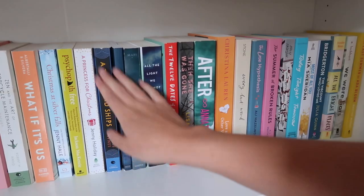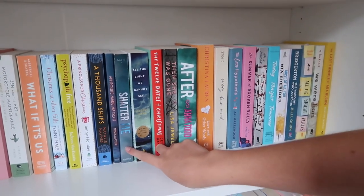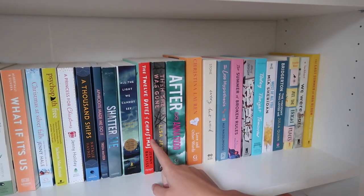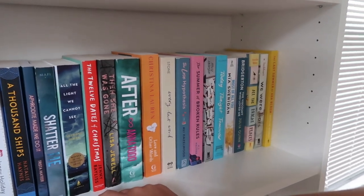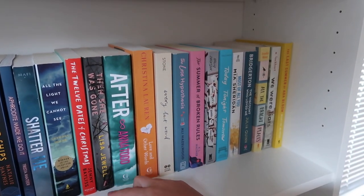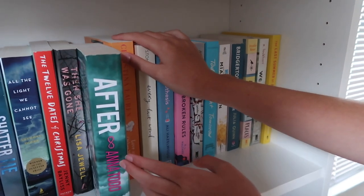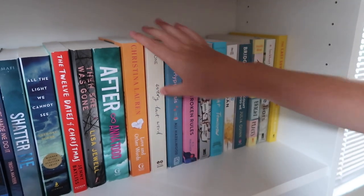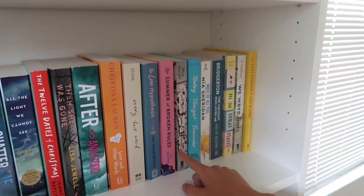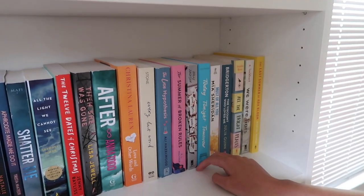A Thousand Ships, which is a Greek mythology book. And then Aphrodite Made Me Do It, which is a Greek mythology poetry book. The first book in the Shatter Me series — I started reading it but didn't get very far because I decided I want to read something else, but I will definitely read it because I know it's so popular. All the Light We Cannot See — I love that book. The Twelve Dates of Christmas — I really like that book for Christmas time. Then I have Then She Was Gone, which is probably the very first book that got me back into reading. After by Anna Todd, which I actually don't know if I'll ever read. And then Love and Other Words, Every Last Word, Love Hypothesis, Summer of Broken Rules — I love all of these. And A Girl's Guide to Murder, which I'll probably read in the fall since it's a murder mystery.